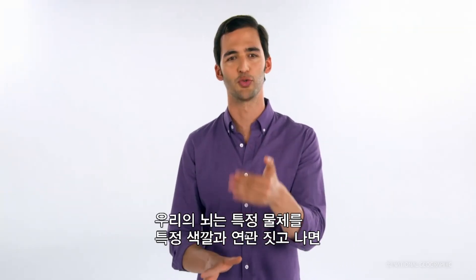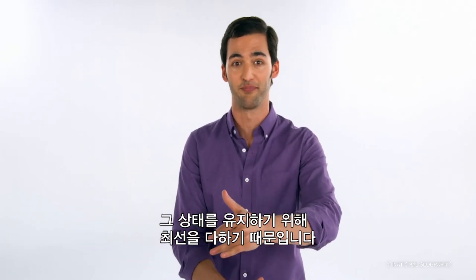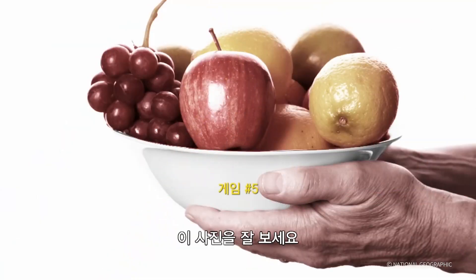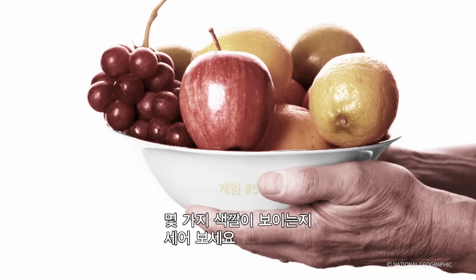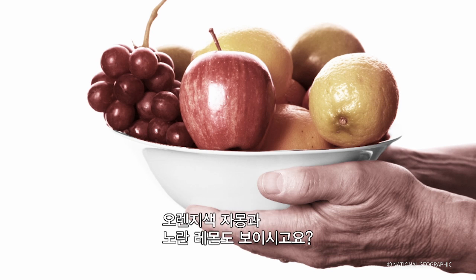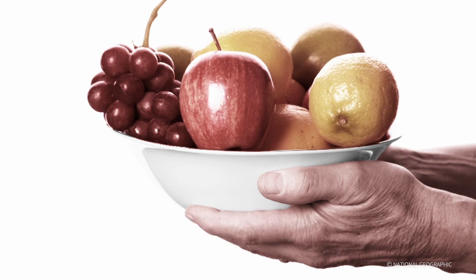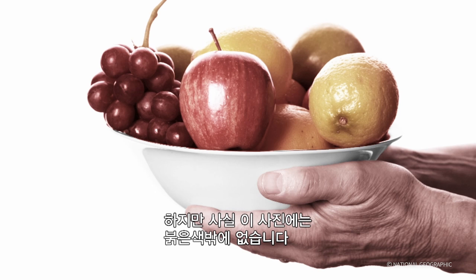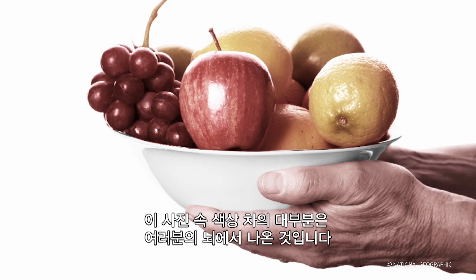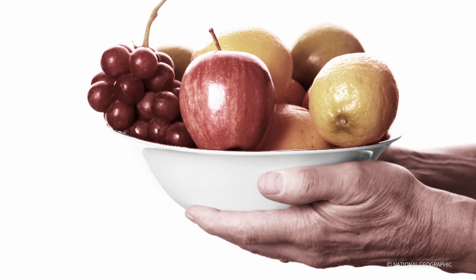Thing is, the world doesn't feel that way. Once your brain learns to associate an object with a certain color, it will do everything in its power to keep it that way. Let's play another game. Take a look at this image. Count how many colors you see. Do you see red apples and grapes? An orange grapefruit? And yellow lemons? What if we told you the only colors in this image are red and a layer of gray?